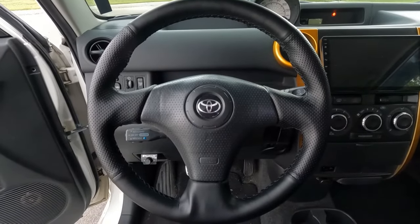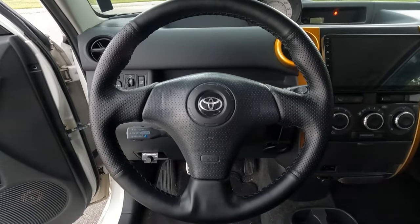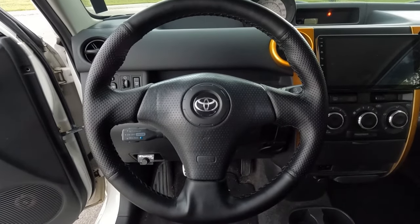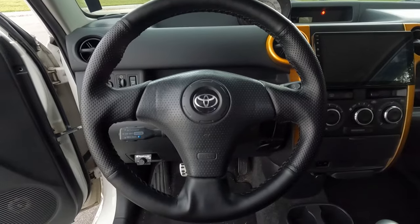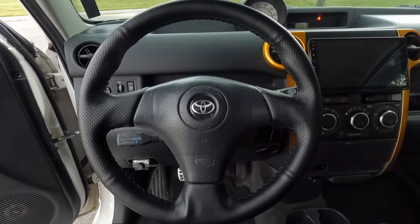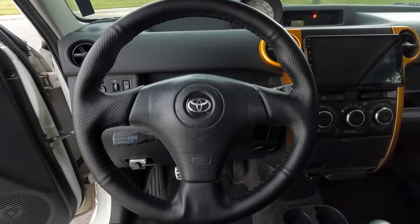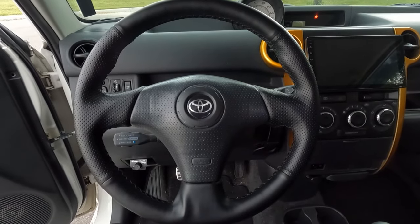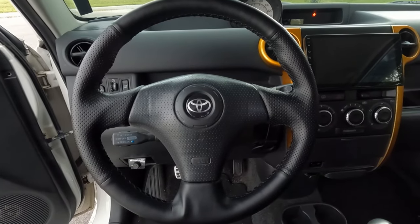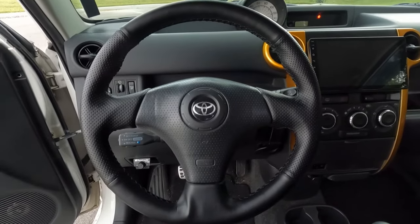Coming in at number 4, it's gotta be my steering wheel conversion. A little while ago I went ahead and scored a steering wheel out of a Toyota Matrix or a Corolla — I forget actually where I got the wheel from. Then I got the centerpiece airbag off eBay, put it all together, and got a $25 leather wrap off eBay that I wrapped this thing with. What an absolute game changer — it totally transforms the interior of the Cyan XB. Let me give you a close-up of how it looks.